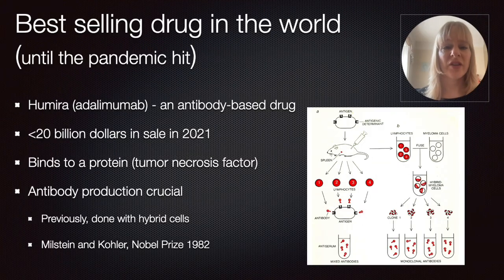The medication is called Humira, but the actual name of the active compound is adalimumab, and that's an antibody-based drug. It had over 20 billion dollars of sales in 2020. For years this has been one of the top-selling drugs, but there are predicted novel similar drugs coming on the market this year.